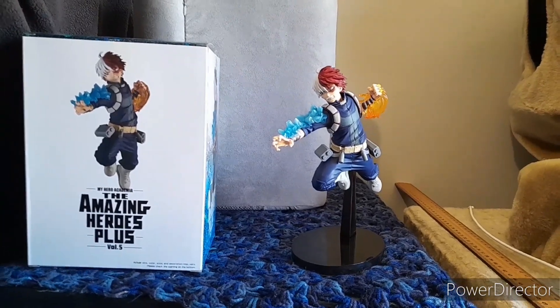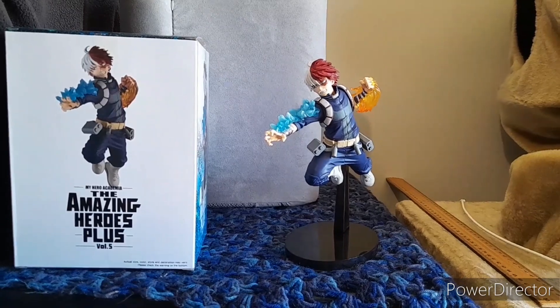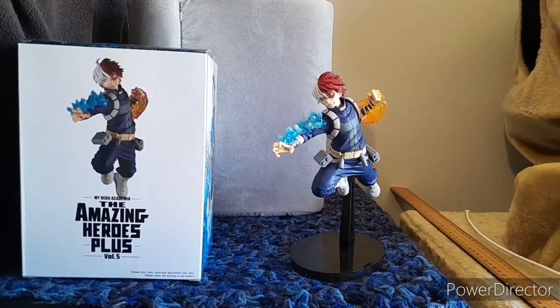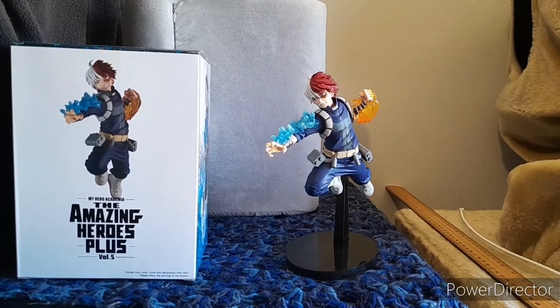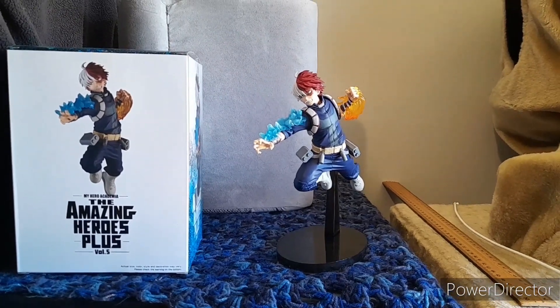For the price I paid, do I feel it's worth about $40? If anything, I'd probably drop it about $5, but overall I do quite like the figure. Until then, let's keep it colourful and have yourself an awesome day.